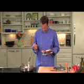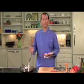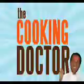Now let's taste it. That's delicious. Another one-dish meal done in ten minutes. So who has the time and know-how to eat well? You do. I'm Chef Rob, and I'll see you next time on The Cooking Doctor.